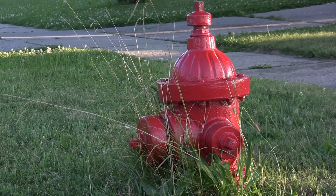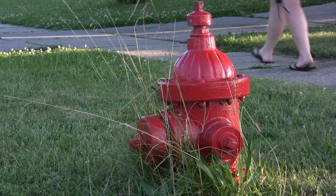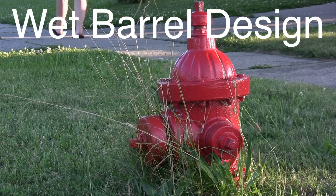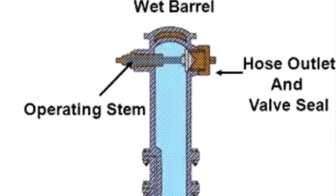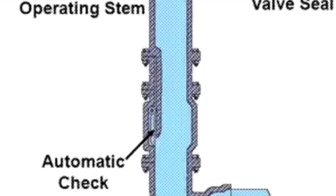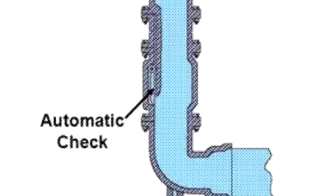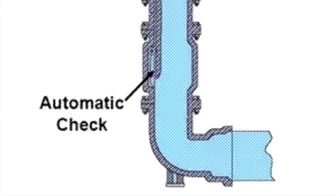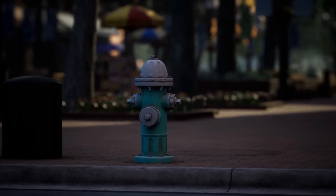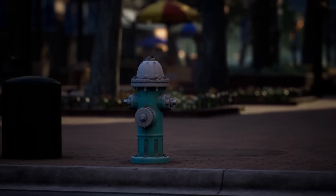The rounded dome at the top also has a function. Early fire hydrants, and even many modern ones, use a wet barrel design, where water is held inside the hydrant itself. The dome shape helps reduce stress on the hydrant, especially when it's being opened or closed. Plus, it acts as a protective feature, keeping the valve mechanism safe from debris, snow, and damage. You can think of it as a helmet for the fire hydrant.